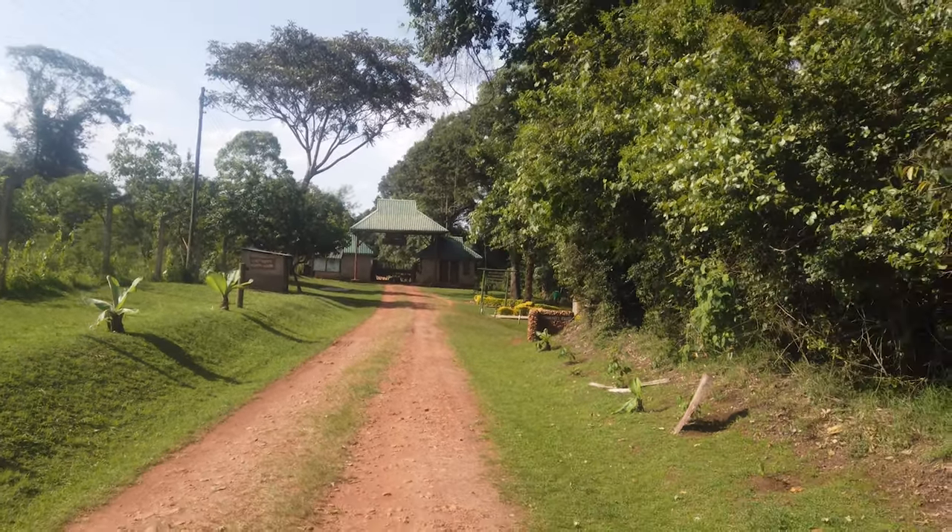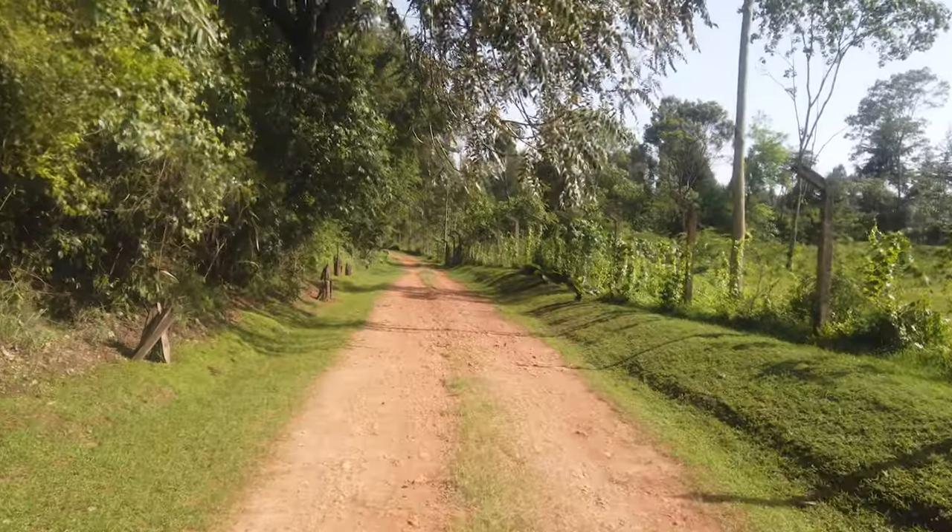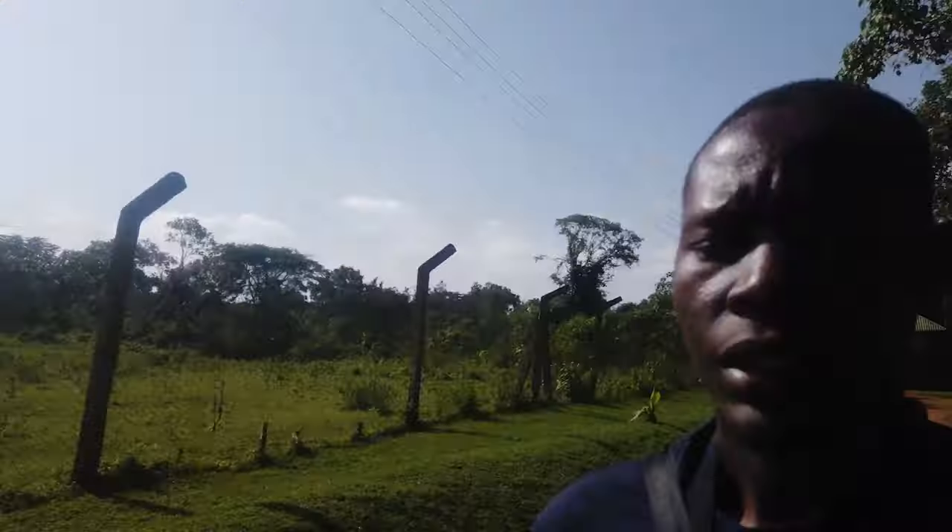After getting lost for maybe 40 minutes, we've made it to Saiwa Swamp. Saiwa Swamp is the smallest national park in Kenya — only about 3.2 square kilometers. They don't allow cars inside, so when you come here, you park your car and then you walk. It's quite a good place for people who love nature and bird watching. But for me, I want to try and capture the sitatunga antelope, which is an aquatic antelope and it's actually very rare to spot.